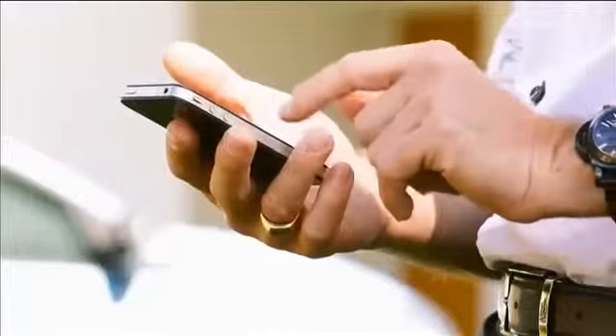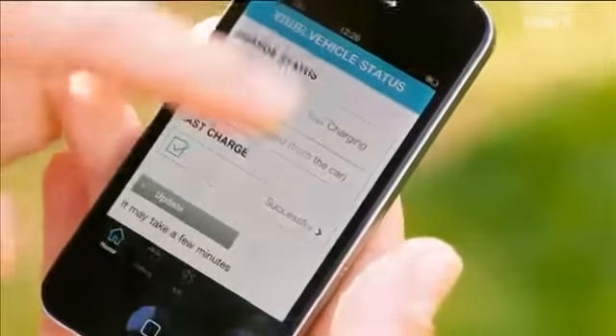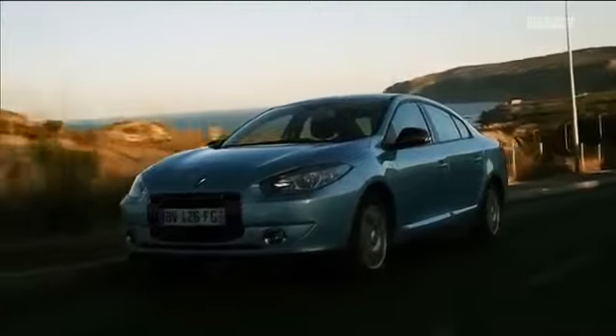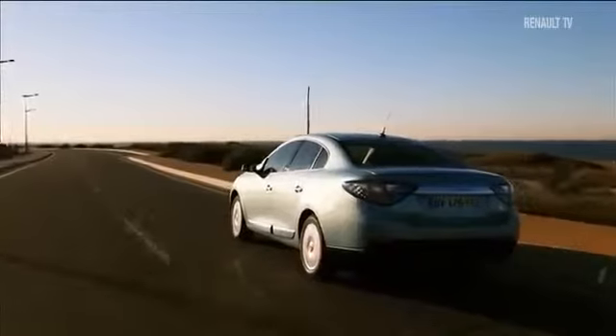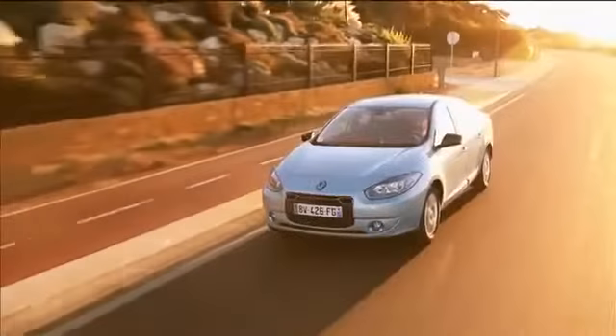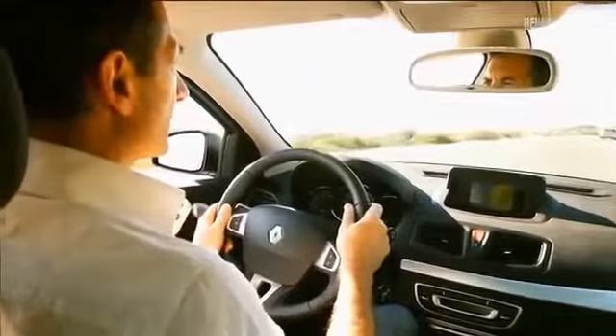No matter where you are, you can find out how much battery life your car has left or receive a text message warning you of a low battery condition. First and foremost, an electric car will provide you with new driving sensations and pleasures. Like silence, of course. When at rest, it seems to be switched off.